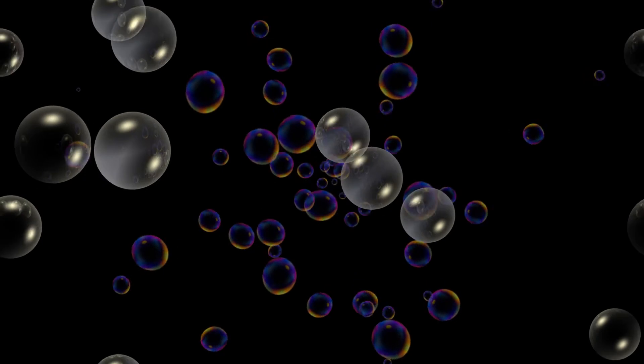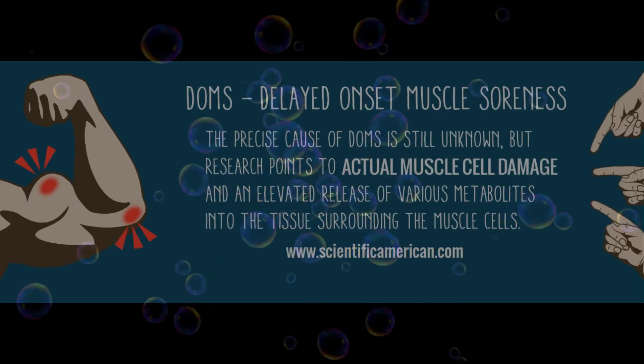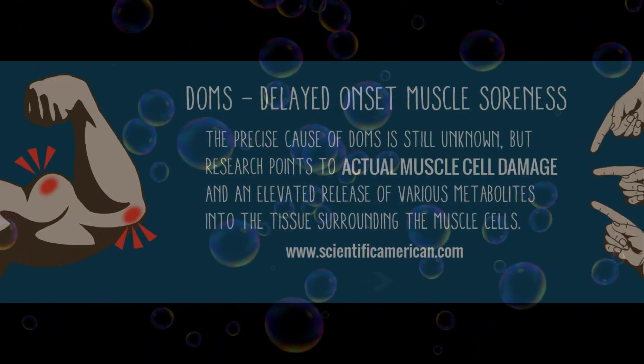Oxygen is the secret. It's the natural way to relieve and revitalize. Your joints, muscles, and skin need oxygen to thrive, and O2 Derm Relief delivers a rich supply of molecular oxygen in a new, state-of-the-art formula.